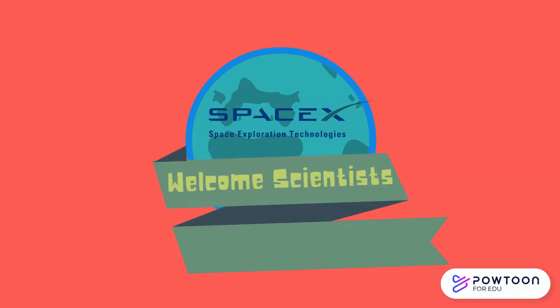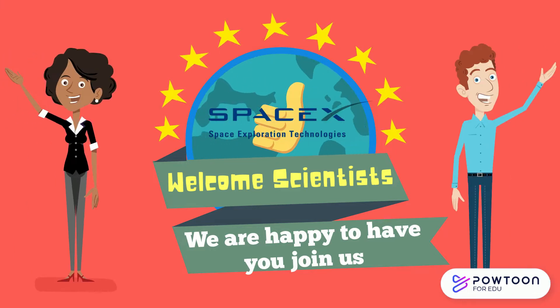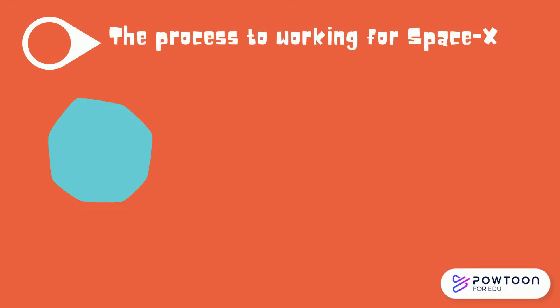Welcome scientists to the SpaceX Center. We are happy that you could join us after passing the first round of testing. The process to working for SpaceX is as follows.